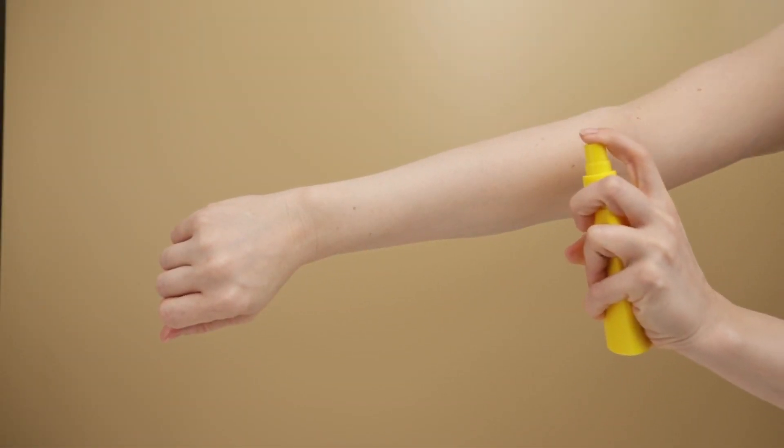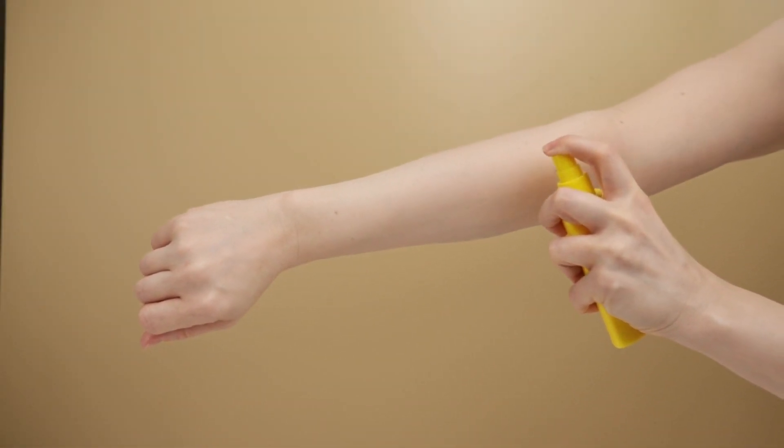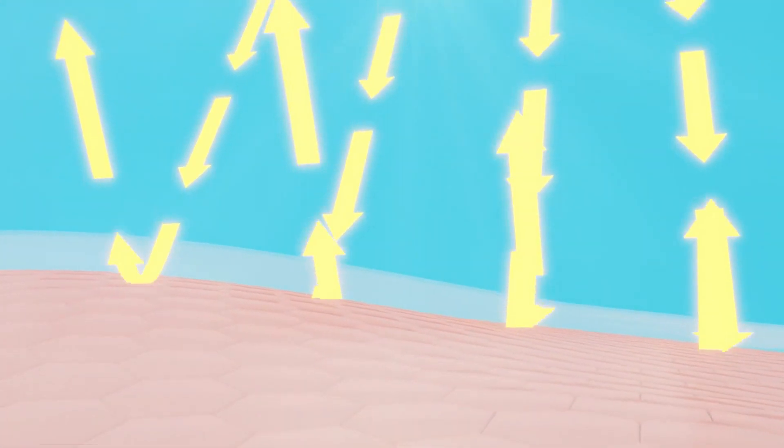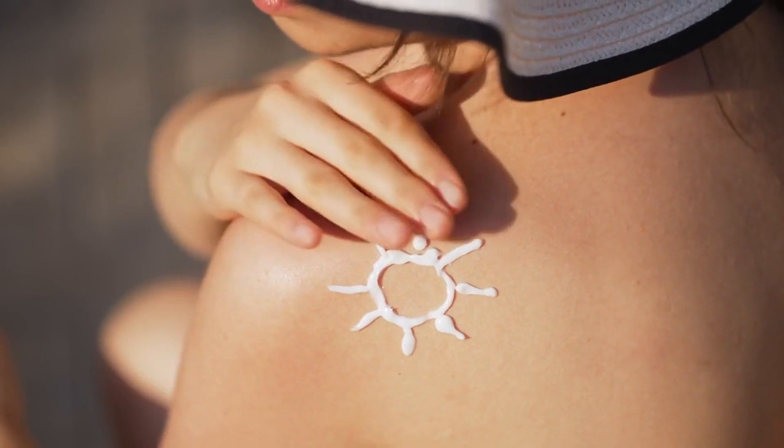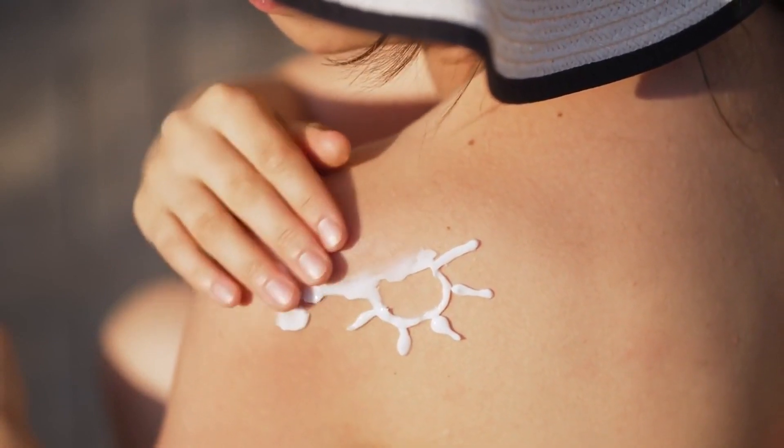Tip three: Sun protection. Perhaps one of the most important steps in any skincare routine — protecting your skin from the sun's harmful UV rays can help prevent a whole host of issues, from premature aging to skin cancer. So don't forget to slather on that sunscreen daily, even on cloudy days or during the winter months.